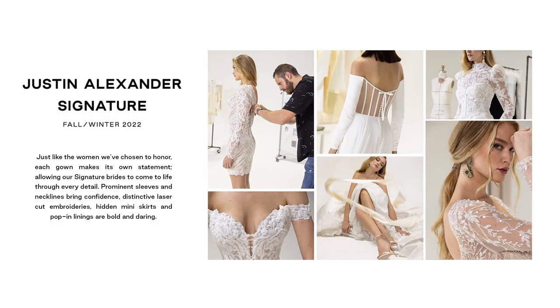Just like the women we've chosen to honor, each gown makes its own statement, allowing our signature brides to come to life through every detail. Prominent sleeves and necklines bring confidence; distinctive laser-cut embroideries, hidden miniskirts and pop-in linings are bold and daring. Clusters of tonal embellishments, luxurious textures, gold metal trims and 3D floral laces offer impressive finishes for the ride-after-wedding-day look that will continue to inspire for years to come.